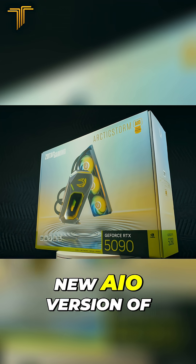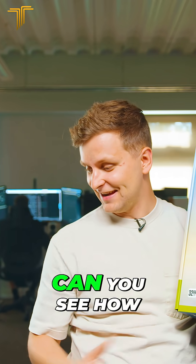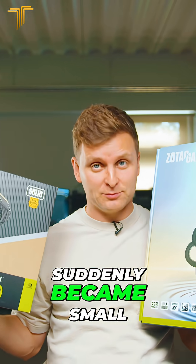How good is the new AIO version of the RTX 5090 compared to this? Comparing it to the box version — can you see how big of a difference that is? It's like this 5090, which is huge, suddenly became small.